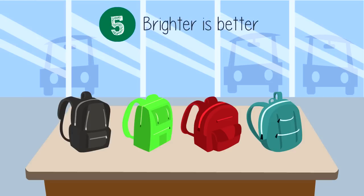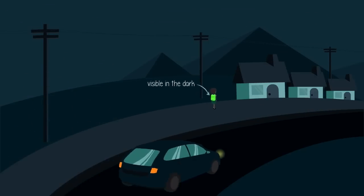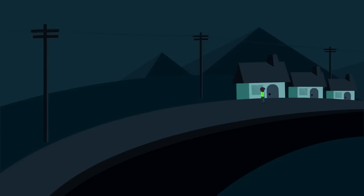And number five: brighter is better. Buy a backpack which is bright in colour and made of reflective material. You want to ensure your child is visible when they walk home, because in the winter it gets dark and drivers find it hard to see people. A bright bag with reflective material helps your child stay visible and ensures their safety.